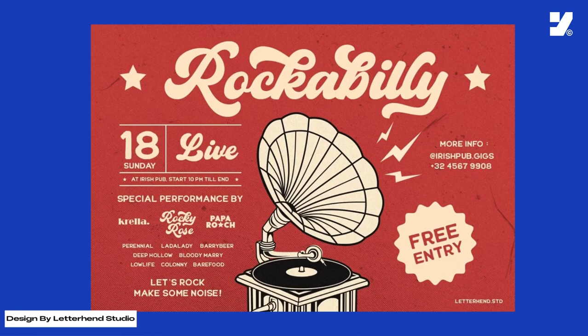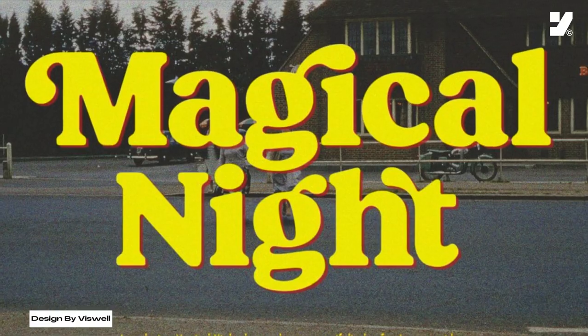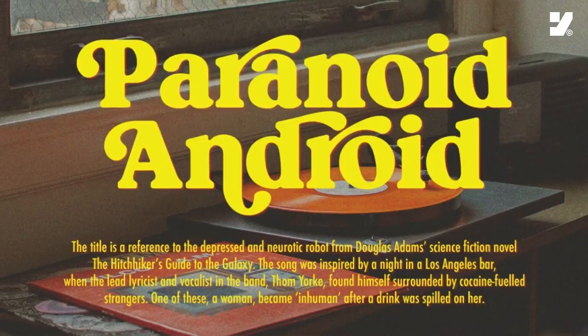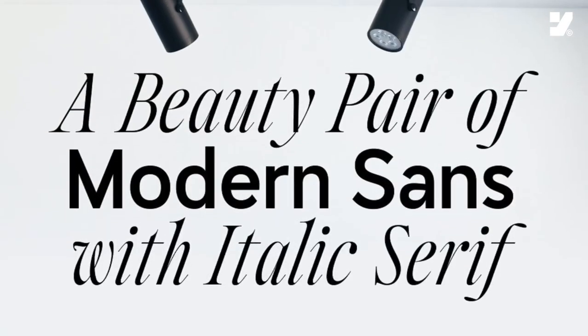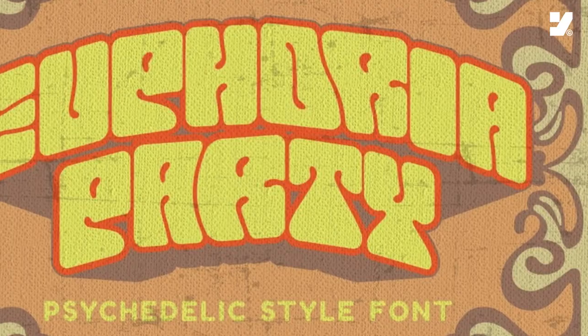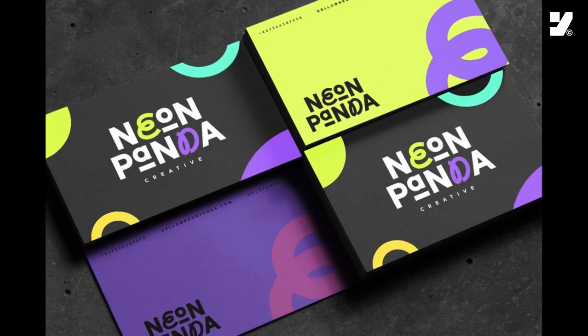Brush-grunge fonts add a unique and expressive character to text elements. In conclusion, the font revolution of 2024 marks a thrilling intersection of artistry, creativity, innovation, and nostalgia, redefining the visual language of our communication.